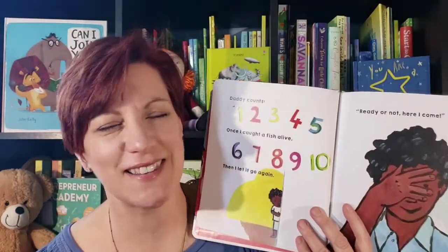Hi, I'm Beth York with Usborne Books and More. Where's Lenny? Don't we love to play hide-and-seek when we're young?